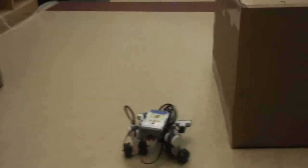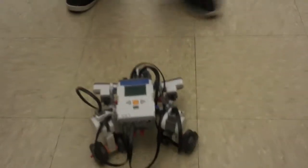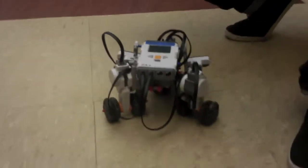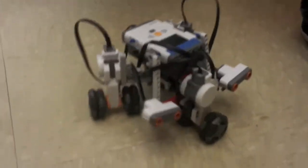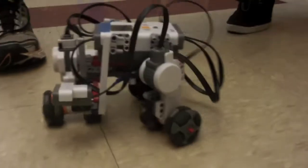Basically this robot is an example of a recurrent neural network that can make decisions by itself. It's a state machine that has three states at the moment: look around, explore, and go straight forward.